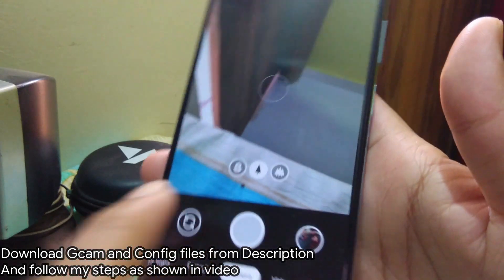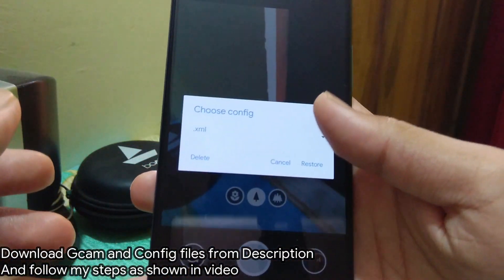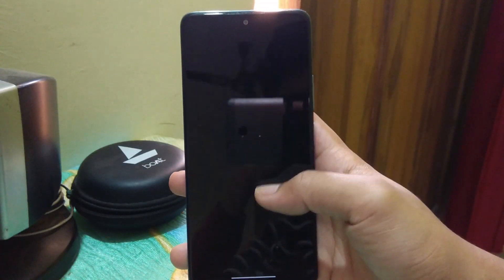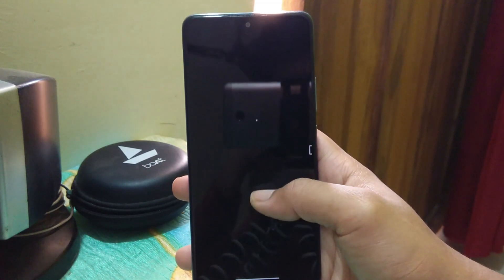It's all done. And remember, always disable AWB for better colors in your photos. Now your GCam is ready to take amazing photos and you can see everything is working fine — all camera modes are working.